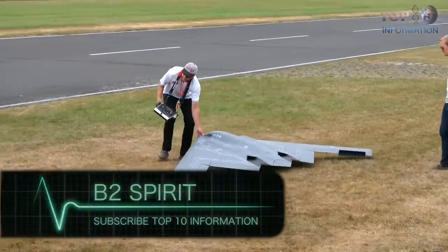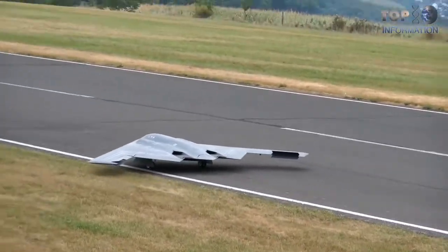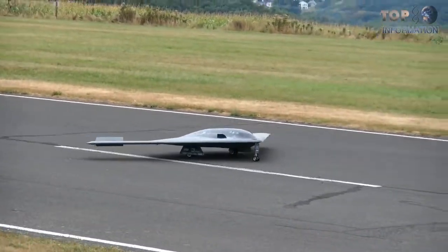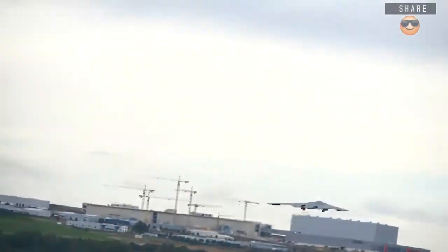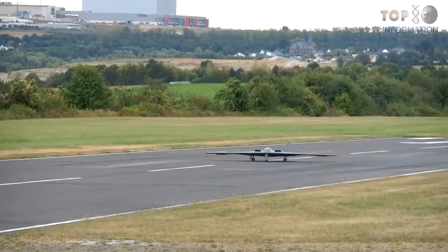Number 5: B2 Spirit. This is an attack plane, stealthy and strategic, developed by North American company Northrop Grumman. It's designed to break air defenses and is capable of carrying nuclear weapons. It's an exact copy of the real B2 Spirit, just in a smaller size. It's made of plastic, is 1.6 meters in length, and weighs 2.5 kilograms. The model is equipped with side lights and a weapon station and can reach speeds of 150 kilometers per hour.